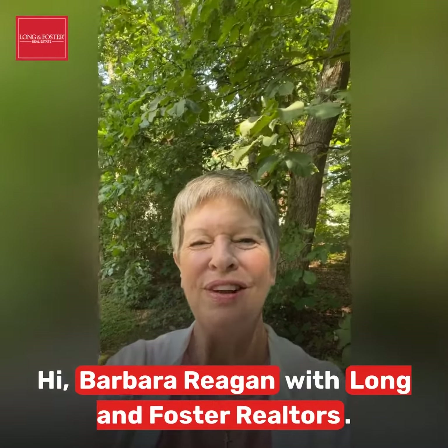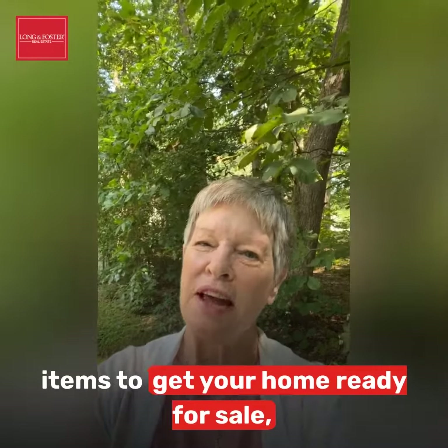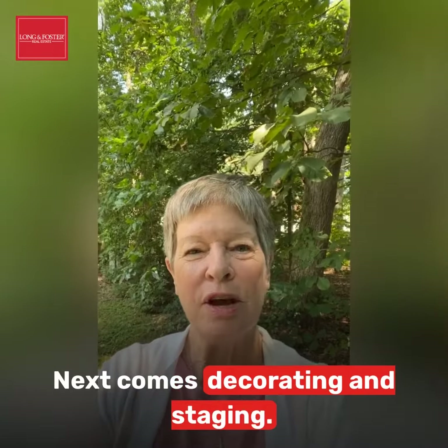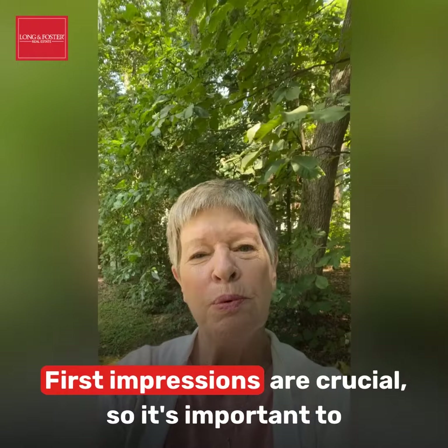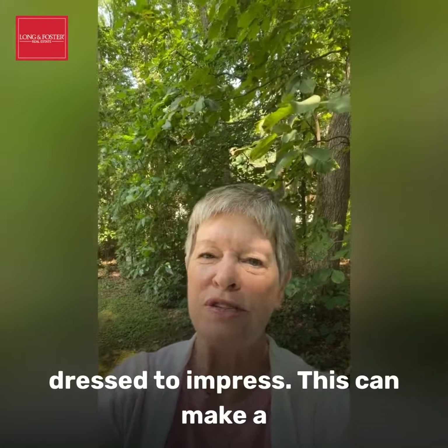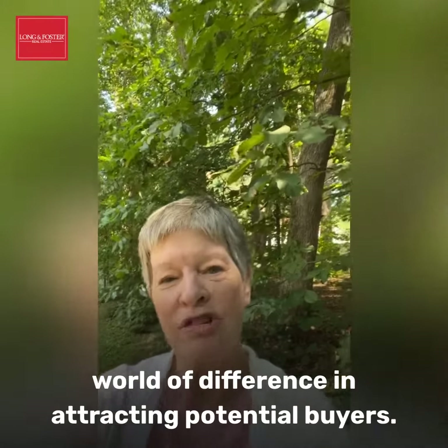Hi, Barbara Regan with Long & Foster Realtors. Now that you've done the cleaning and maintenance items to get your home ready for sale, next comes decorating and staging. First impressions are crucial, so it's important to make sure the exterior of your home is dressed to impress. This can make a world of difference in attracting potential buyers.